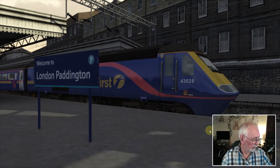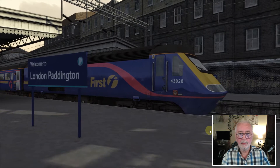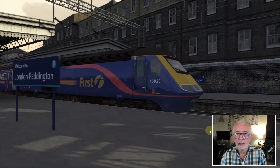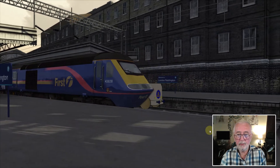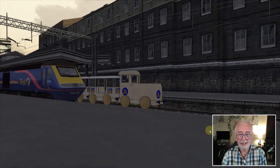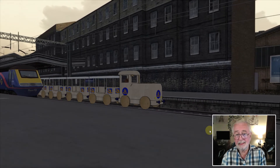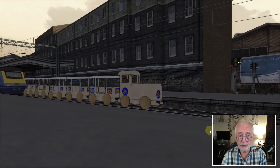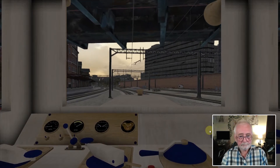Here we go — let's get set. Any second now we should be departing from Paddington. Here we go, and there we come down platform 2 making our way towards Oxford. We're not exactly motoring, but there is a speed limit here until we leave the station, so without further ado let's have a look at the cab.